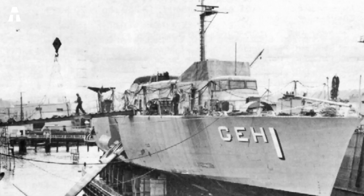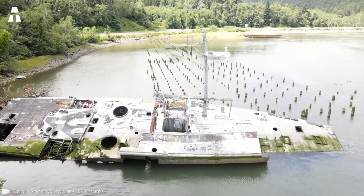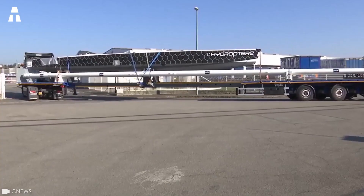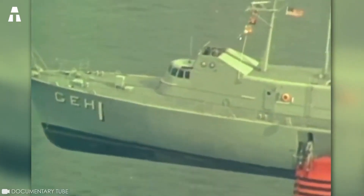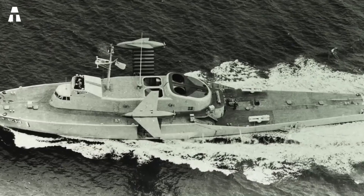Despite her great power, the USS Plainview retired from the military scene in 1978. For many years, her wreck was completely abandoned in Oregon. Nevertheless, the return of hydrofoils to France should come as a surprise to many. What does this extraordinary vessel have in store for us? The USS Plainview has many secrets — first, let's discover the true definition of a hydrofoil.